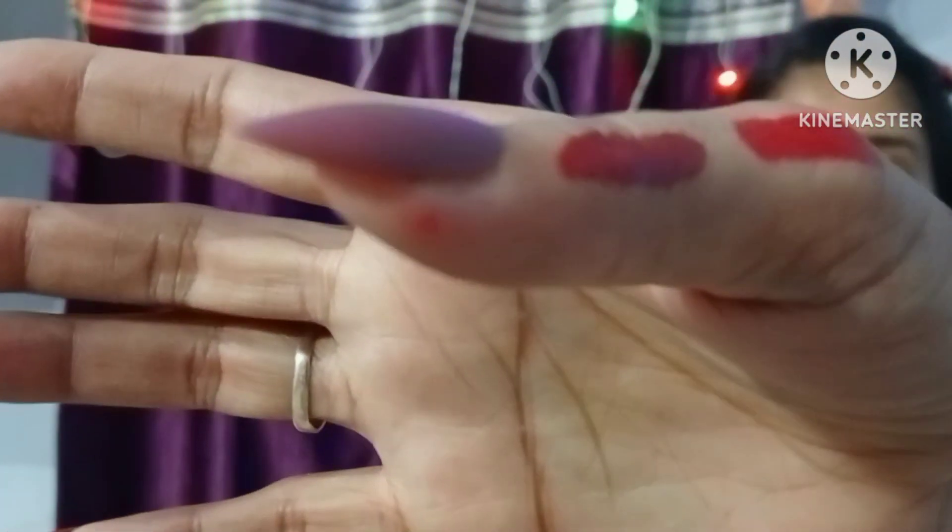The next color is shade 04, Crimson Rose. This is a maroon color — a dark maroon shade. I bought it from Nykaa/purple.